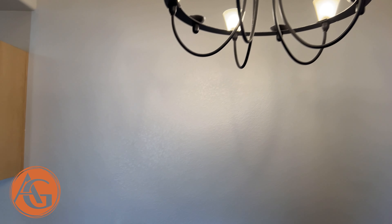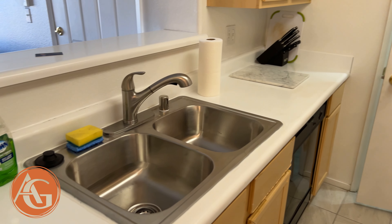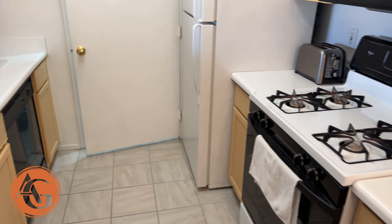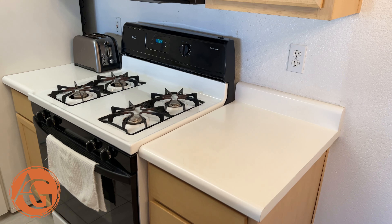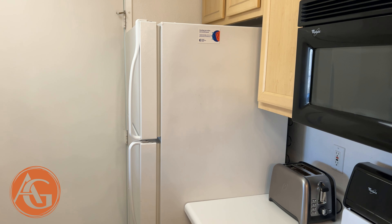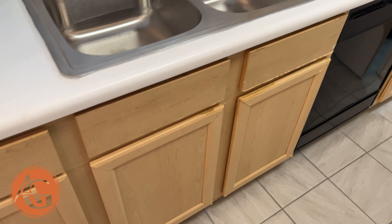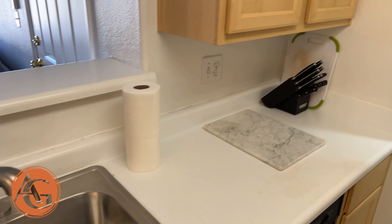Nice lighting in the dining area. And then this is the kitchen. This house really feels nice for 660 square feet. We do have the gas stove, black appliances. The refrigerator on this home is negotiable. Stainless sink. And everything seems to be clean and in pretty good condition here.